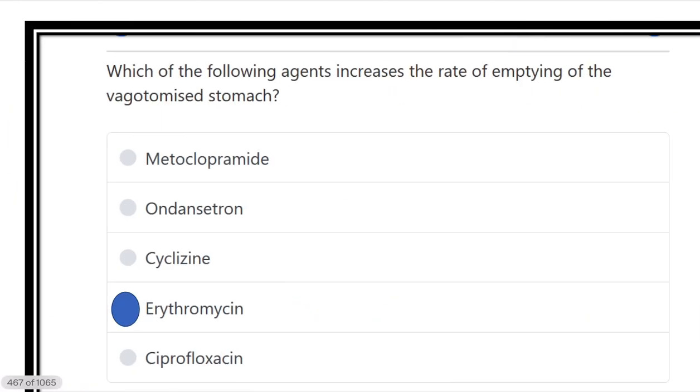So the direct answer to which agent increases the rate of emptying of the vagotomized stomach is erythromycin.